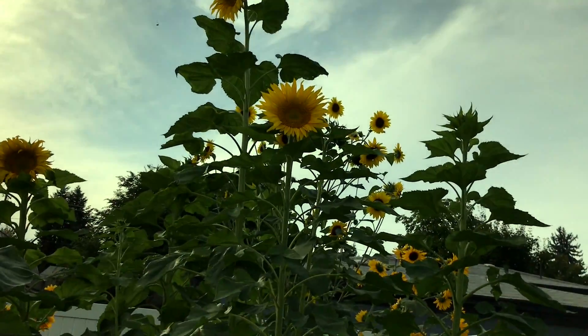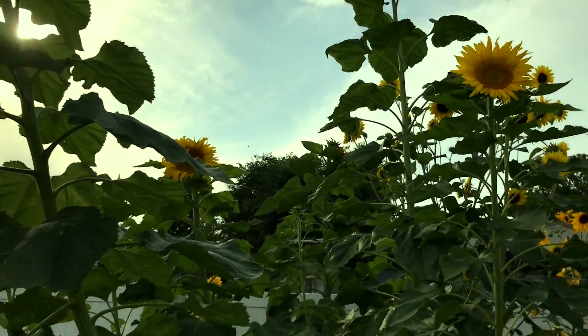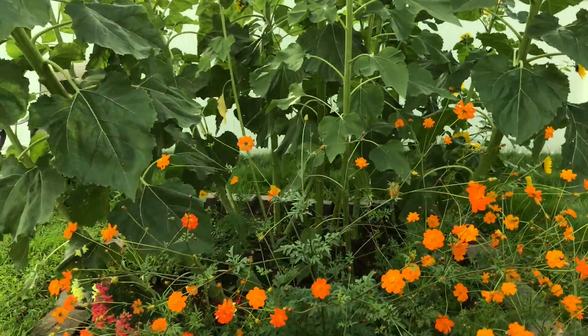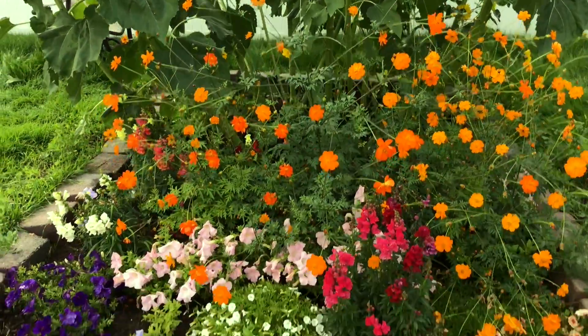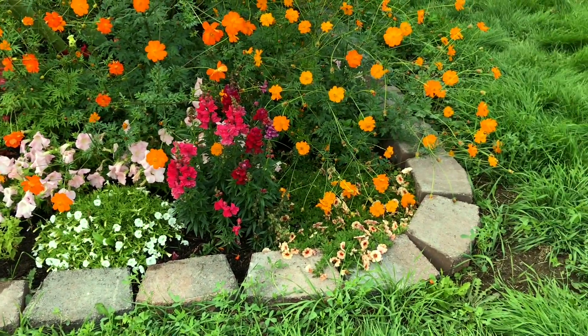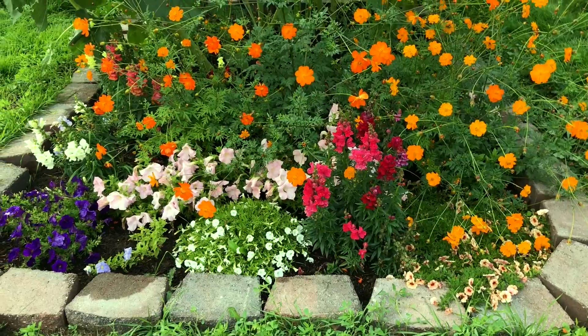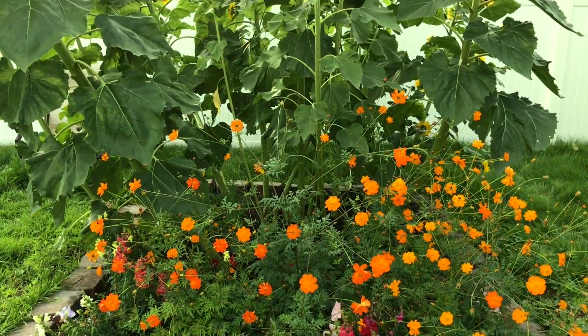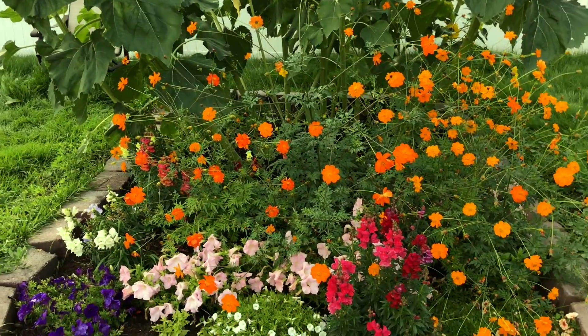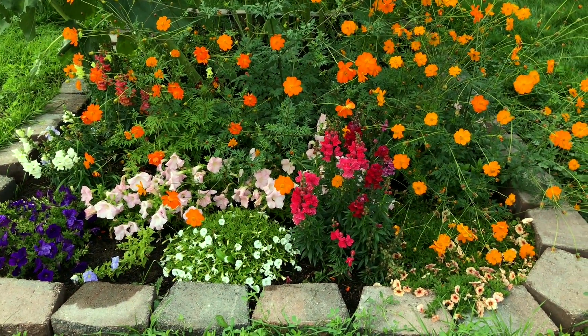And then you see these sunflowers — look at these, they've got the yellow centers and they are just huge. So my wildflower garden blossomed, came crazy beautiful, and it was a wonderful project to keep me sane and balanced.